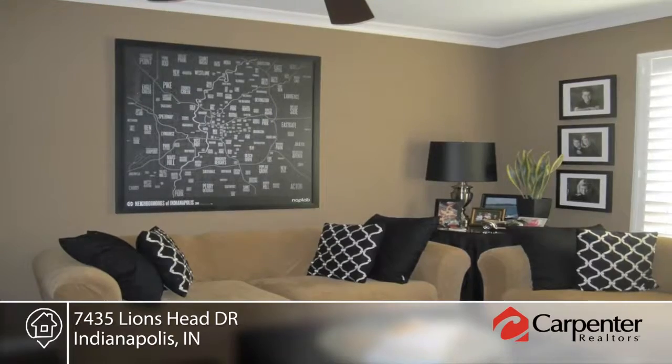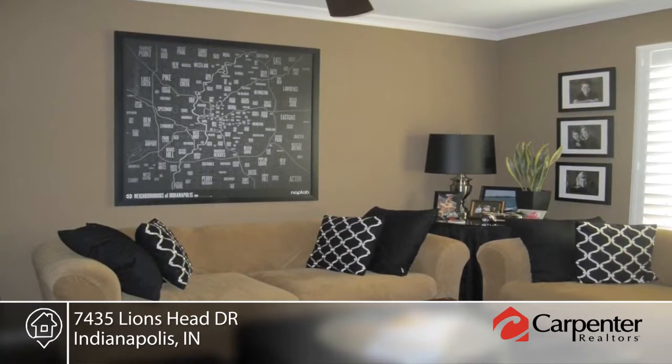This gated community offers security, clubhouse, pool and is in a convenient location.